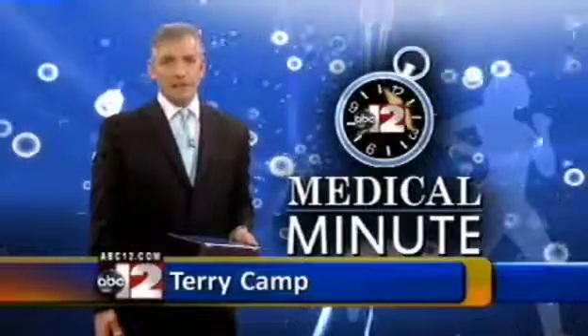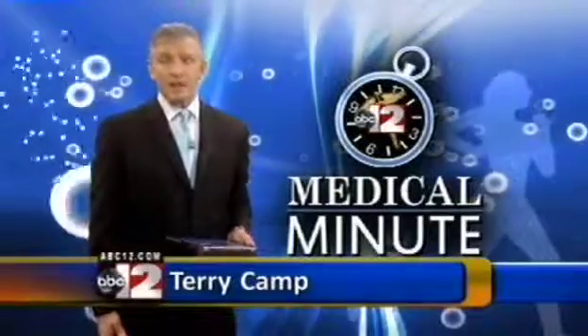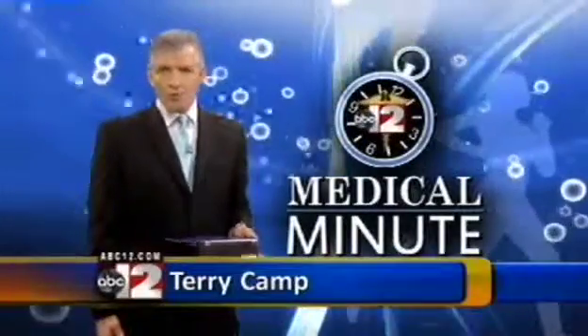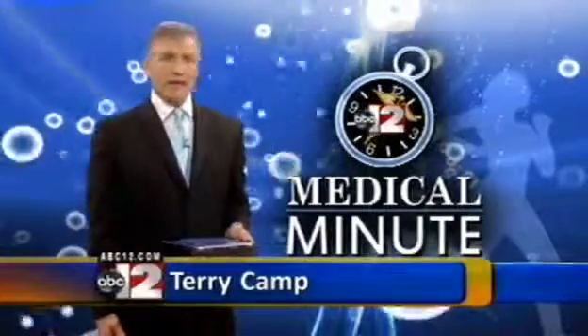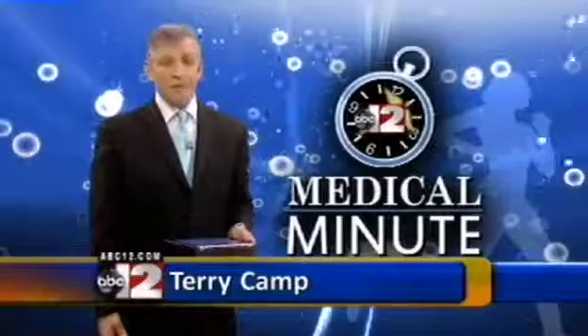The number of men diagnosed with prostate cancer increases every year. In our McLaren Medical Minute, we learn about robotic prostatectomy treatment, how it reduces blood loss and recovery time, but also treats patients with kidney cancer.